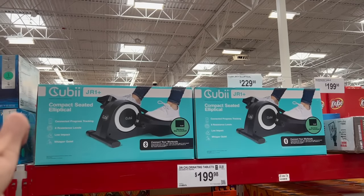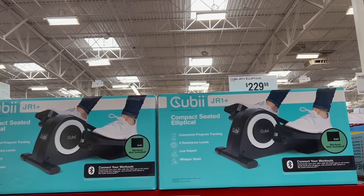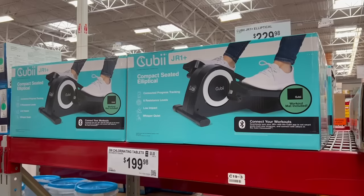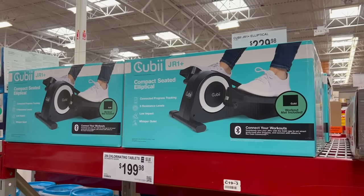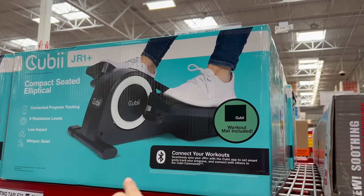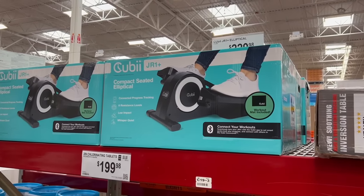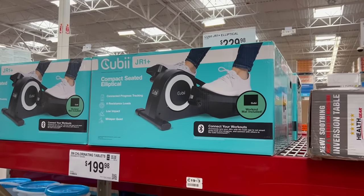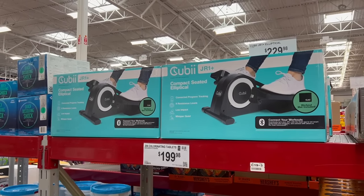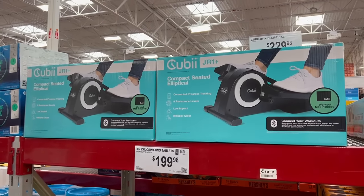Then we have the soft gifts for the soft people like me. This compact seated elliptical is $230 — not cheap, but I'm strongly considering it because it's starting to get cold and I haven't been going on walks and jogs. I'd use it while watching TV or working at my computer. It's a want, not a need, and honestly I'd probably still be too lazy and just sit like a little couch potato.